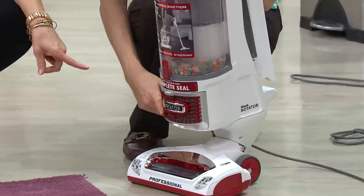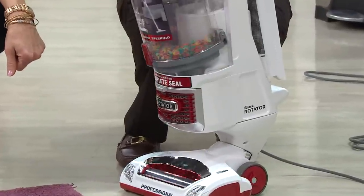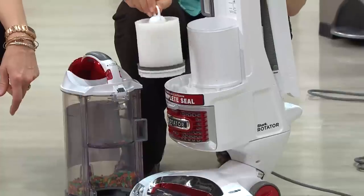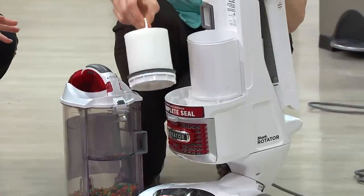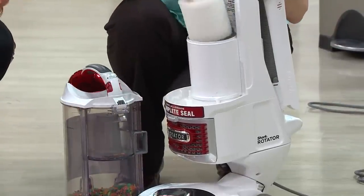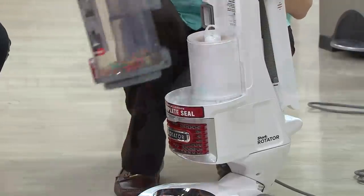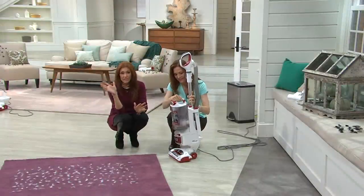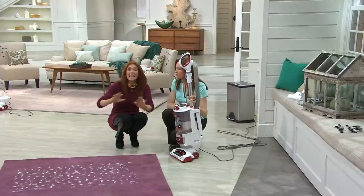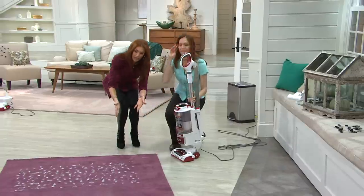Is this filter washable or replaceable? You never have to worry about replacing the HEPA filter. There is an internal foam filter that you'll want to wash and let air dry every three months or so — it says that in the instructions. No cost of ownership: no bags, no belts, no filters. With six of us in our family and five pets, I used to spend more than this on bags every year.